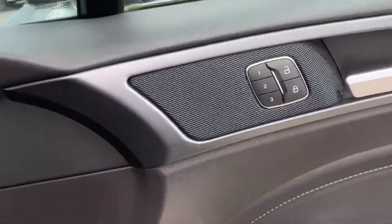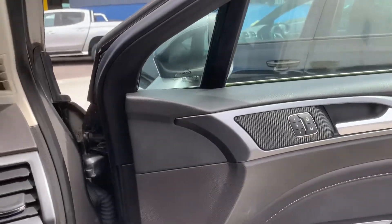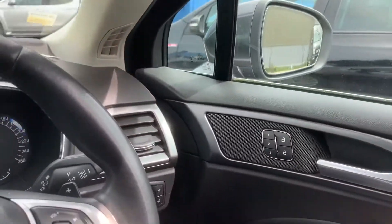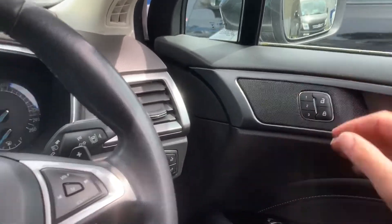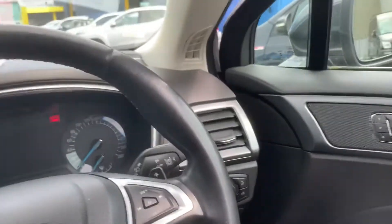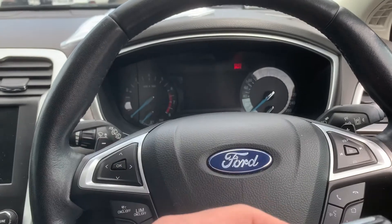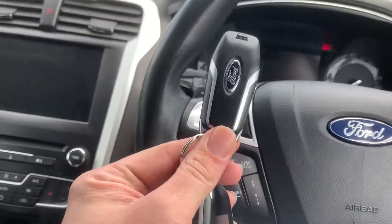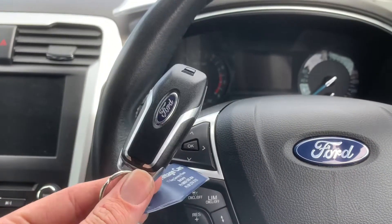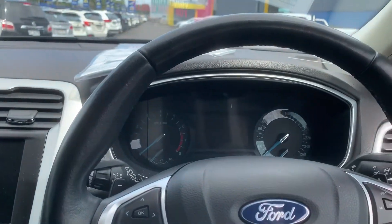Another cool feature is the seat memory — you can get three presets in. You just set your position and hold down a number and it'll save the program for that user. You can also get the keys coded to your seat memory, so if there's a driver's key and another driver's key, it'll adjust your seat and everything to match that key, which is really cool. Not many cars have that feature at all.